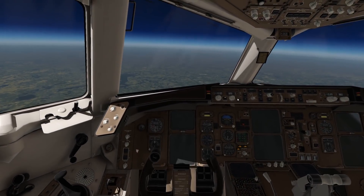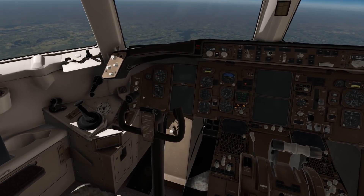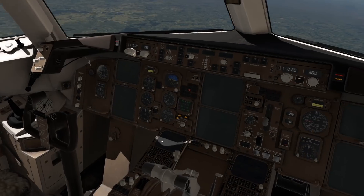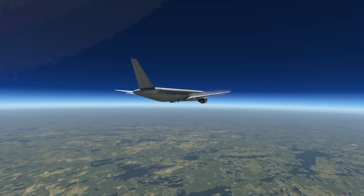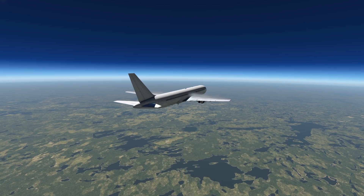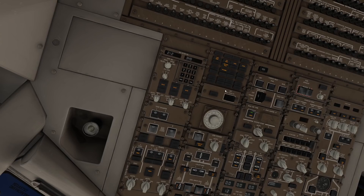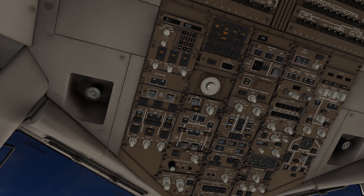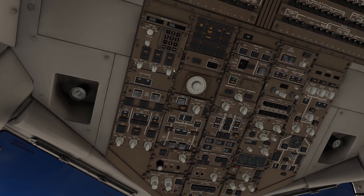Time for the Ram Air Turbine to come out. It has come out, and we might get power back eventually. At least we have control. The screens are dead — that's not too good. The plane kept flying for another 100 nautical miles, which is quite a lot and quite interesting. Engines are dead, but at least we have control.